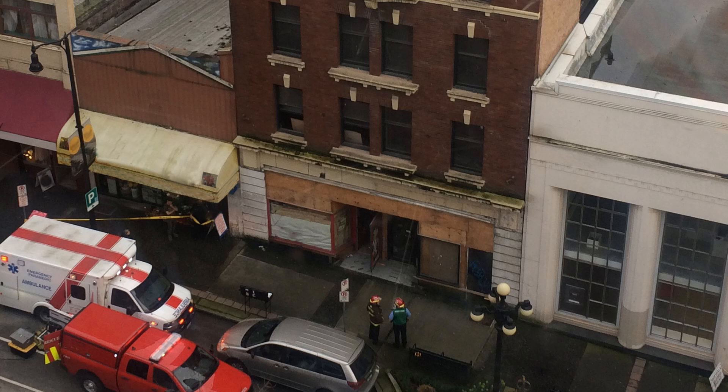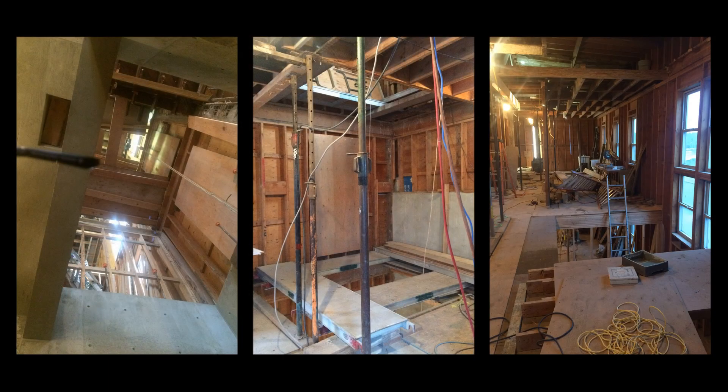To walk into this building was to walk into danger. Undergoing renovation, the building was riddled with unguarded floor openings. A carpenter would fall 29 feet through one of them and be seriously injured.